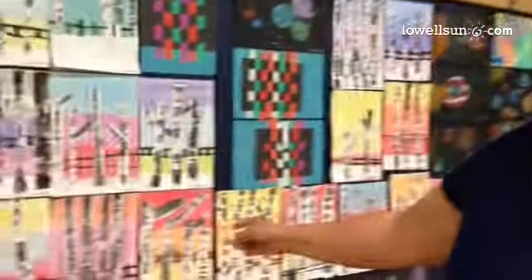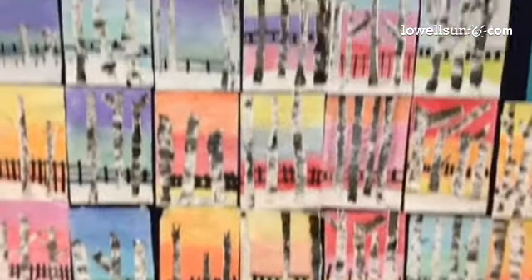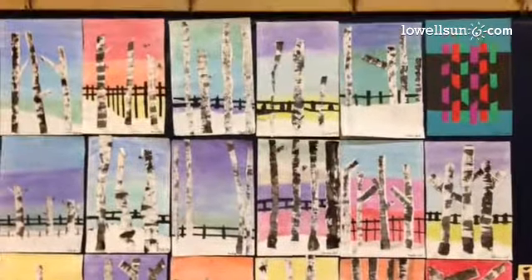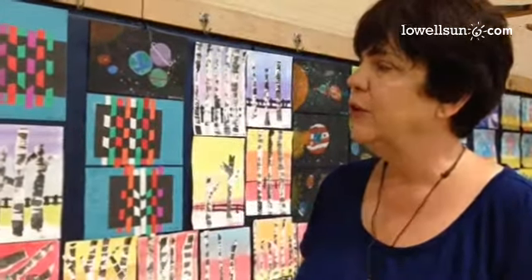We have a lot of amazing pieces up here at the Riley. Right behind me are Robert Frost-inspired pieces of birch trees. The students worked with analogous colors and a paintbrush technique using cardboard.